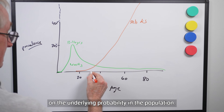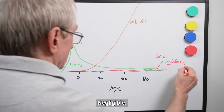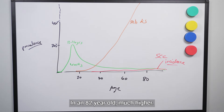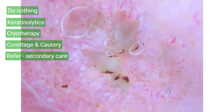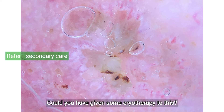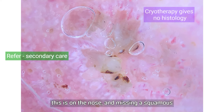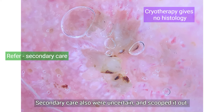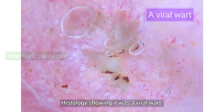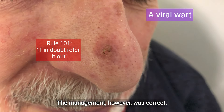The predictive factor of any clinical sign is based on the underlying probability in the population. How common are SCCs in patients less than 30? Negligible. In an 82-year-old? Much higher. I referred him on the cancer care pathway as a possible SCC. Cryotherapy doesn't give any histology and this is on the nose — missing a squamous cell cancer here would not be good news. Secondary care were also uncertain and scooped it out. Histology showed it was a viral wart. It just goes to show warts occur at any age, but the management was correct.